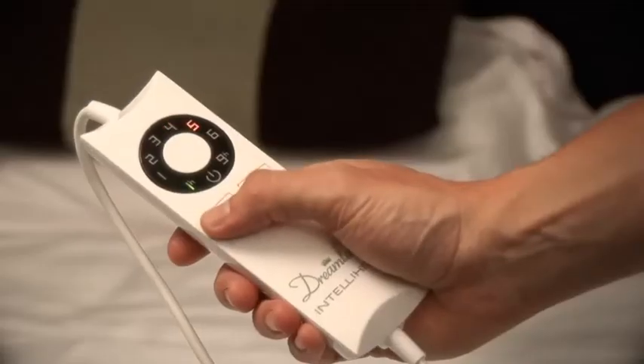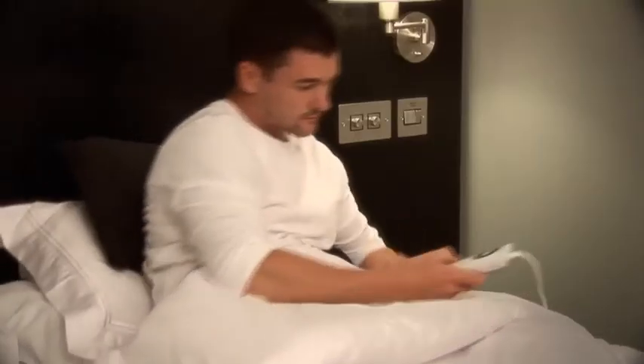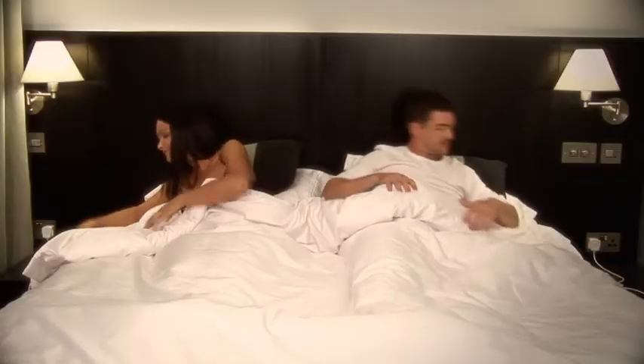Set your preferred temperature and the automatic timer lets you choose between 1 hour or 9 hours, so all you have to do is just set it and forget it.